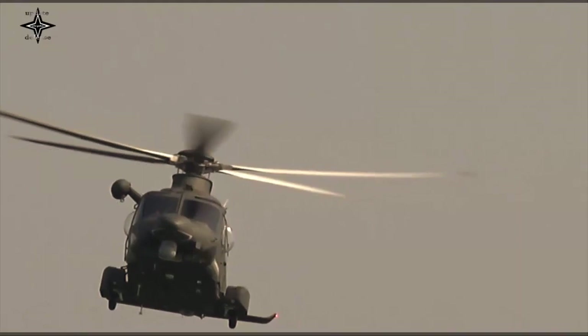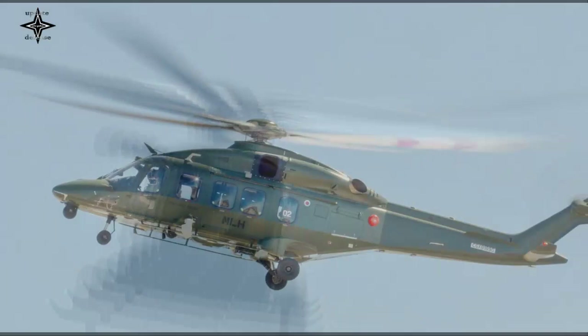The Royal Malaysian Navy is known to have ordered a total of three AW139s, of which one more helicopter is expected to be delivered to Malaysia in September 2022.